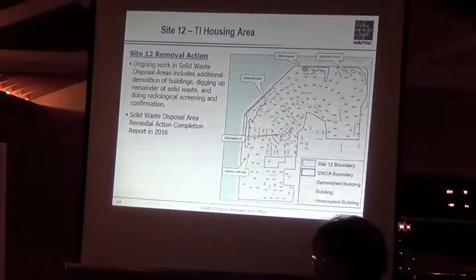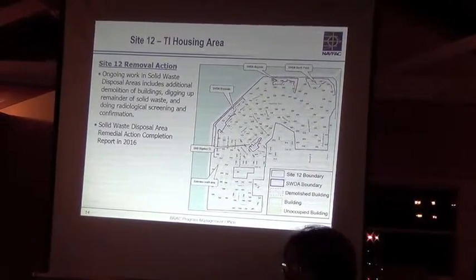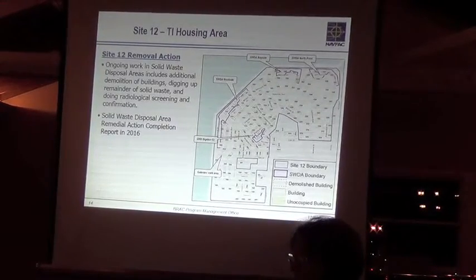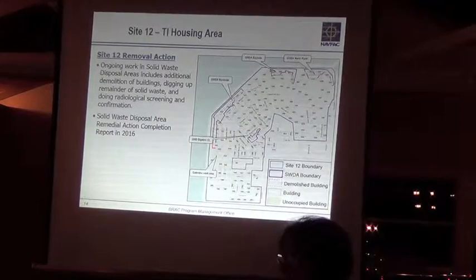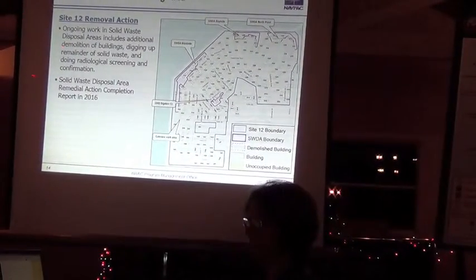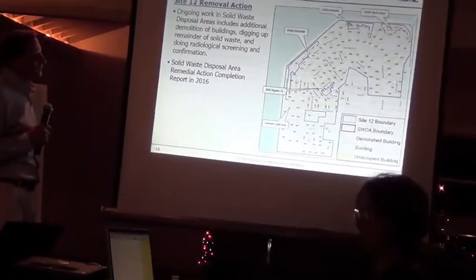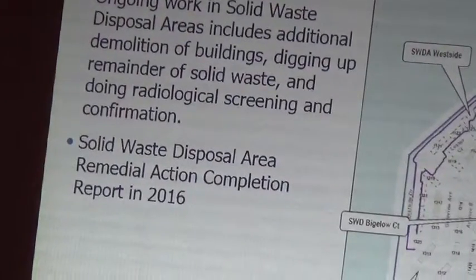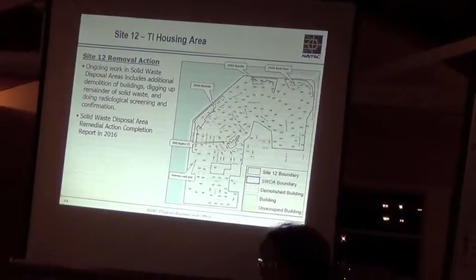For Site 12, it's all about the ongoing work in the solid waste disposal areas, including the Gateview area TPH arsenic excavation. Something we're adding is the solid waste disposal area — a completion report in 2016. We will finally be issuing a report to complete that non-time critical removal action.